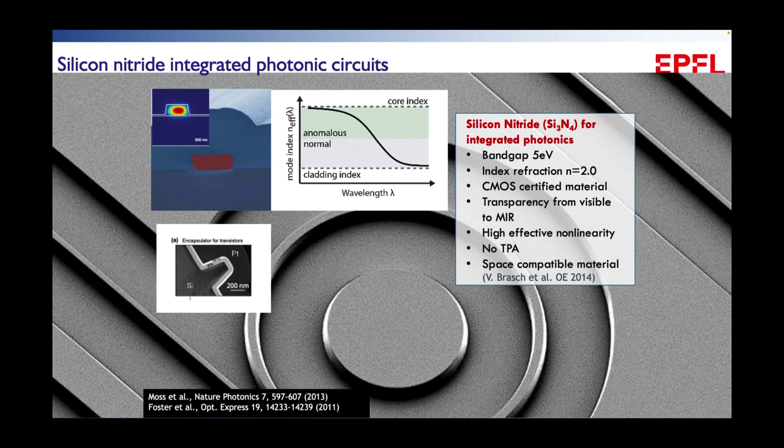One platform we've worked on for the last decade, along with many others, is silicon nitride — a very well-known material in the semiconductor industry, used as a capping and stressor layer for silicon transistors. It has traditionally been challenging for integrated photonics because thick films above a micron tend to crack. However, silicon nitride has beneficial properties: a large band gap of 5 eV, no two-photon absorption so you can exploit the nonlinearity to generate microcombs, it's CMOS-certified, and space compatible.